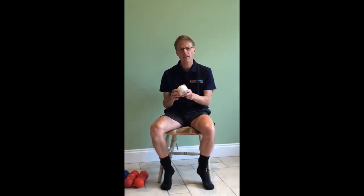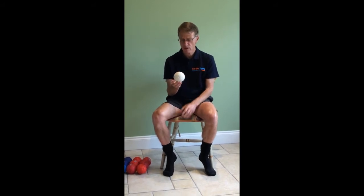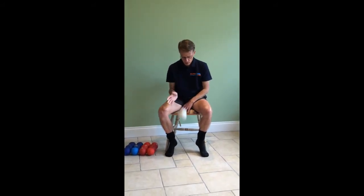Boccia balls are quite heavy and quite dense. They're not bouncy balls — not like tennis balls. They look about the size of a tennis ball, a little bit bigger. But when you drop them, they're quite dead and dull, a bit like hacky sack type balls.